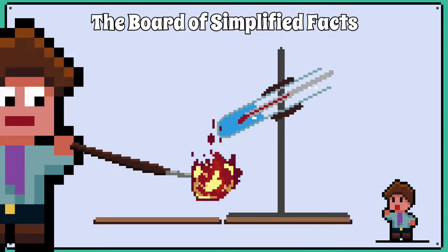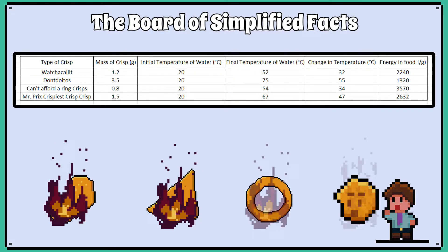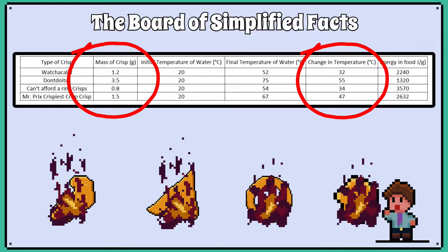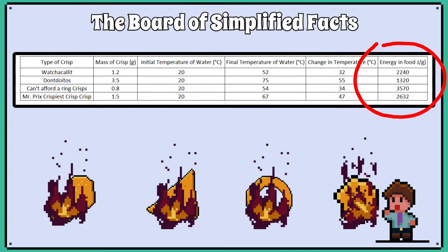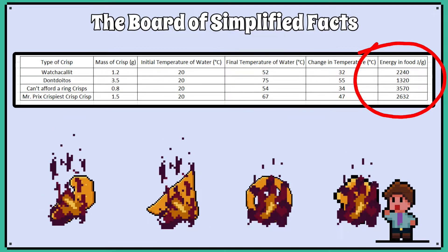This investigation measures how much energy is in different food. We burn different types of crisps in a classroom setting. The idea is that whichever crisp causes the greatest temperature increase in the water per gram has the greatest amount of chemical energy, measured in joules per gram. This also means that that crisp has the most calories per gram.